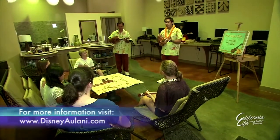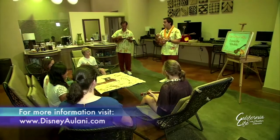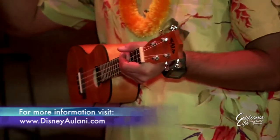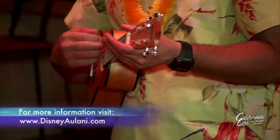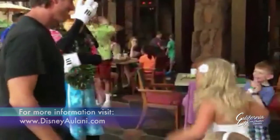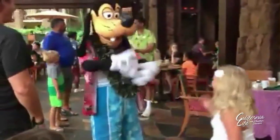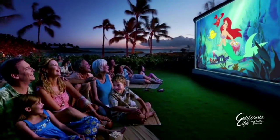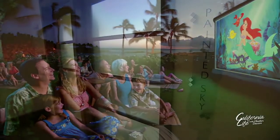That interactive environment includes a chance for kids to learn to play a Hawaiian ukulele. Or do a silly dance with your favorite Disney character. And later, enjoy a laid-back movie afternoon in a tropical rainforest.